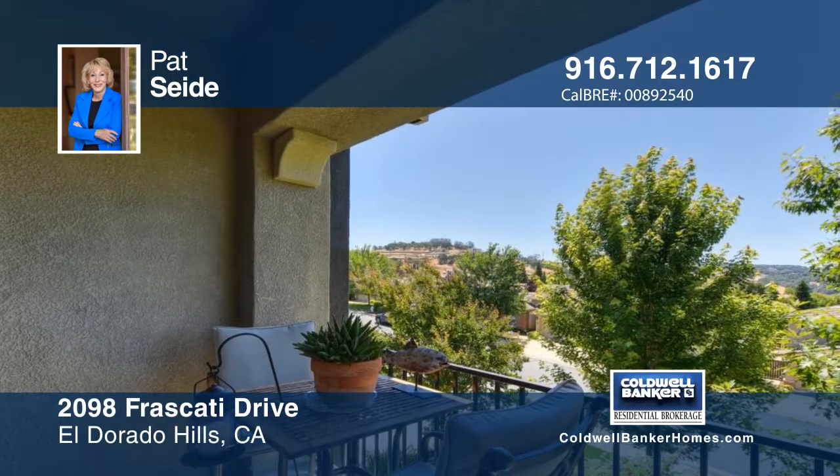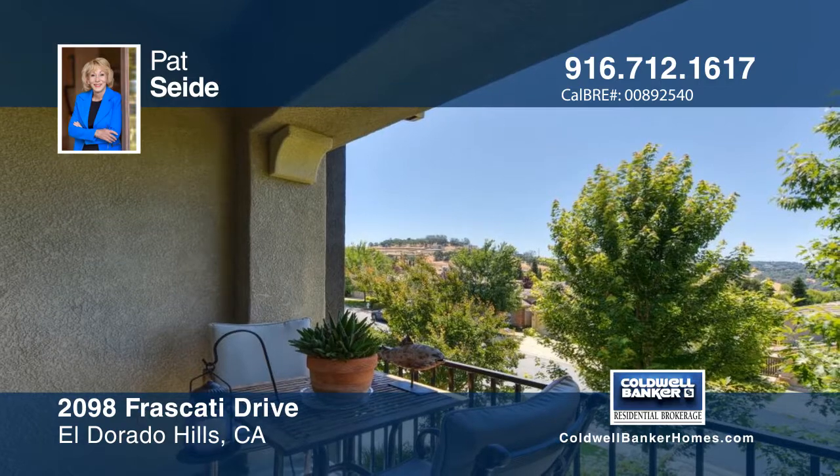Pat Sidey has the keys and would love to show you everything in person. Call now to schedule your private showing.